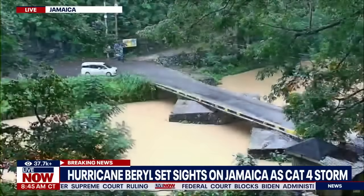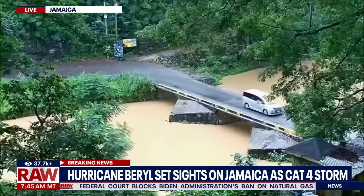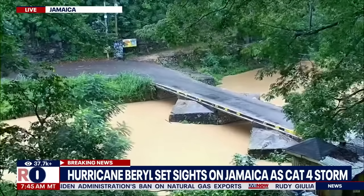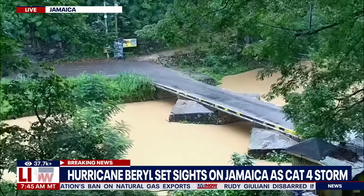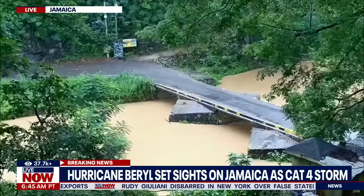Welcome back to Live Now from Fox. We are sharing with you live looks from different areas of Jamaica as the island nation is preparing ahead of the category four Hurricane Beryl. For more on that, we want to head to Michael Brennan, who is the director of the National Hurricane Center, for more on the very latest. Michael, what's the latest in the path of Beryl?